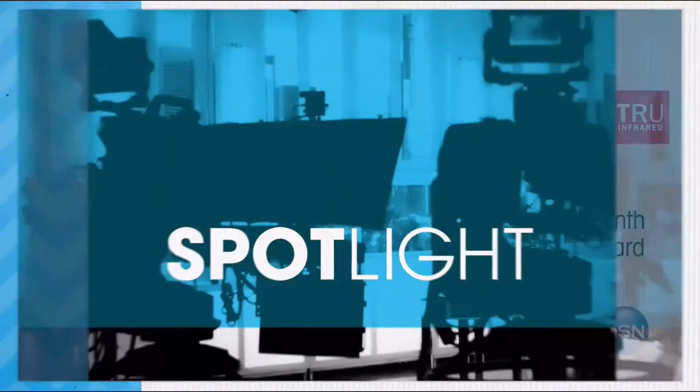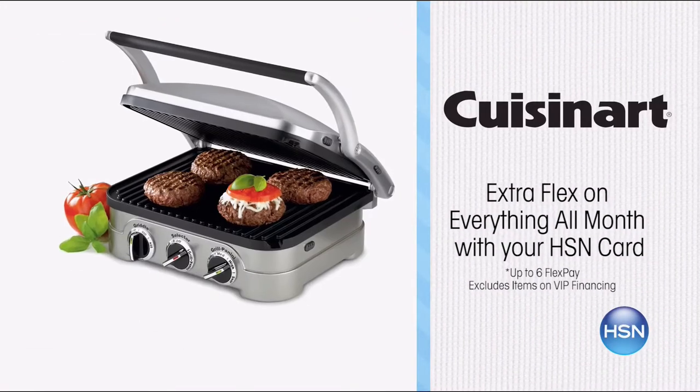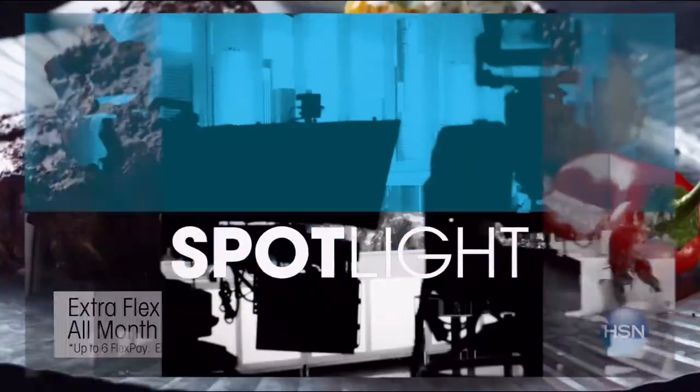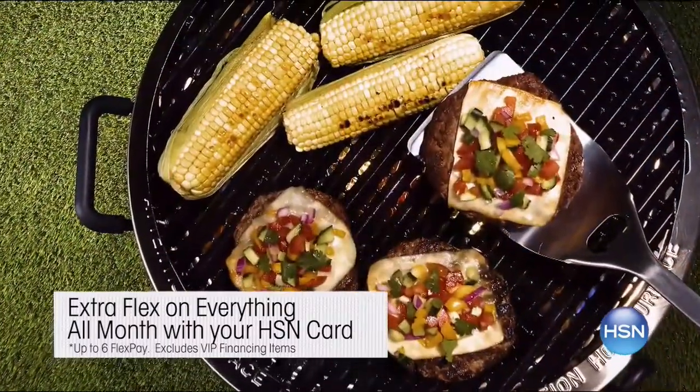Summer cooking and grilling is right around the corner, which is why we have essentials every home cook needs to top their grill game. Beat the heat with these summer must-haves like Wolfgang Puck's Dessert Maker and Zoku Popsicle Maker. And because you're extra special, receive extra flex on everything all month long with your HSN card. Search blogs at HSN.com for more summer entertaining ideas and delicious recipes.